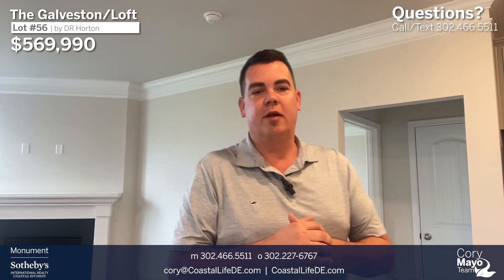Hey, it's Cory Mayo, licensed realtor with Monument Sotheby's and the lead Cory Mayo team located here in Coastal Delaware.